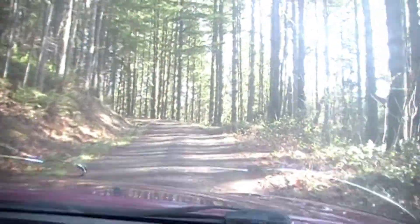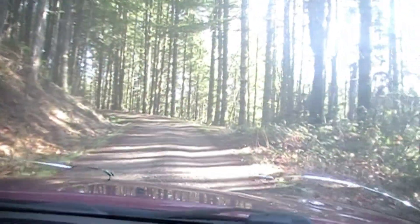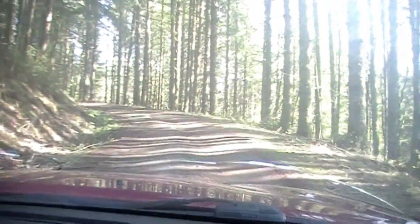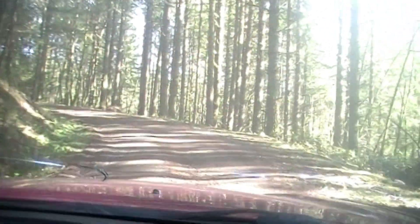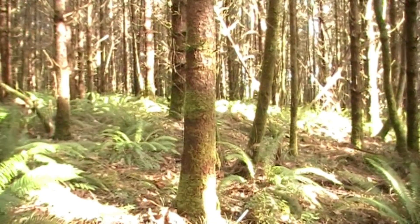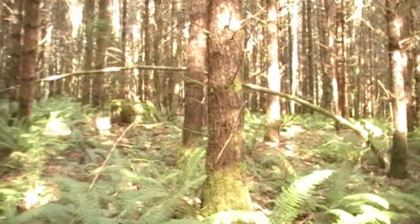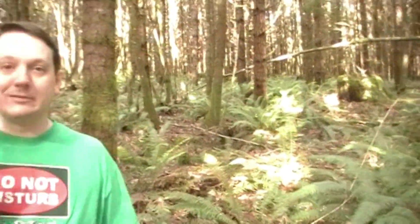On our way up to a new research area, the sun's finally come out. It's January 26th and there will be more when we get up there. There are some leans, some bends. This whole area looks like it might be kind of squatchy.